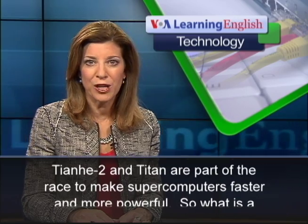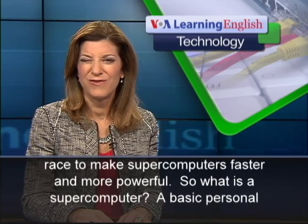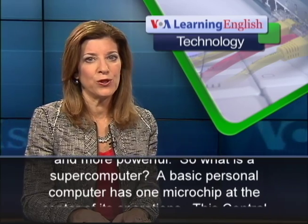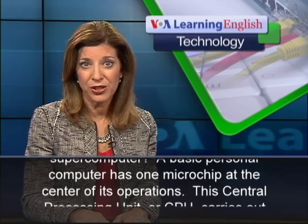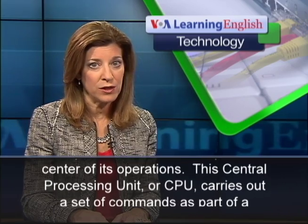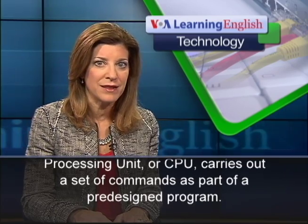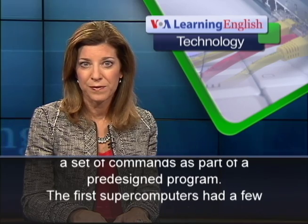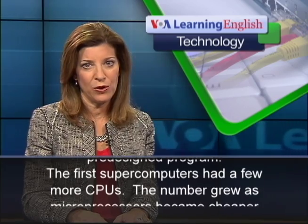Tianhe-2 and Titan are part of the race to make supercomputers faster and more powerful. So, what is a supercomputer? A basic personal computer has one microchip at the center of its operations. This Central Processing Unit, or CPU, carries out a set of commands as part of a pre-designed program. The first supercomputers had a few more CPUs.